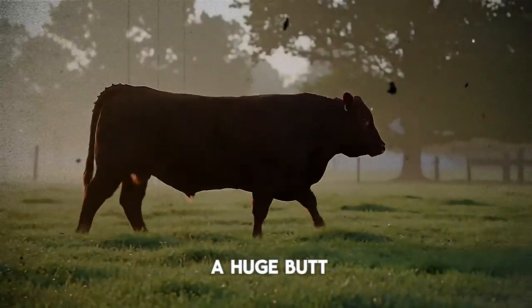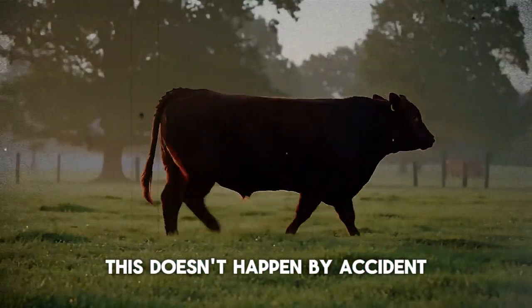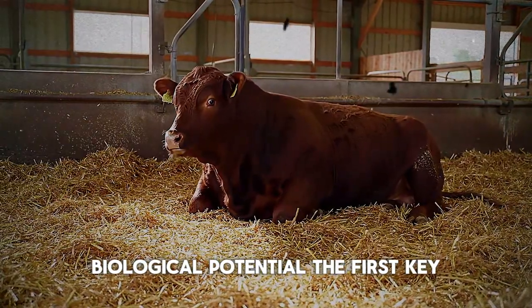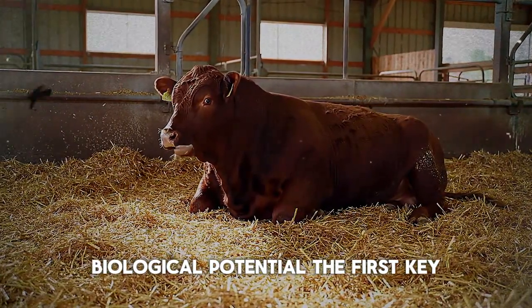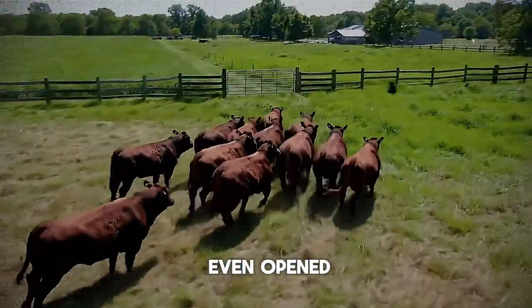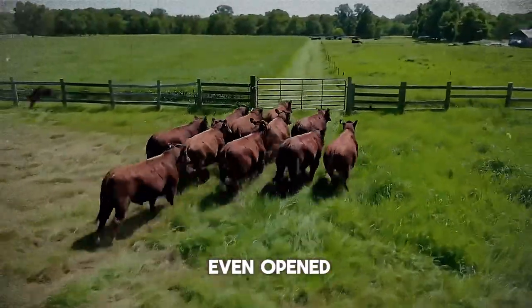But — and this is a huge but — this doesn't happen by accident. It's the result of unlocking the animal's full biological potential. The first key, the very foundation of rapid growth, is something you decide long before the first bag of feed is even opened: genetics.